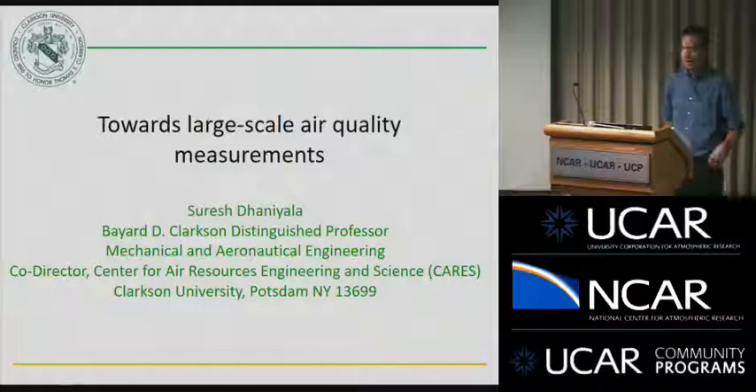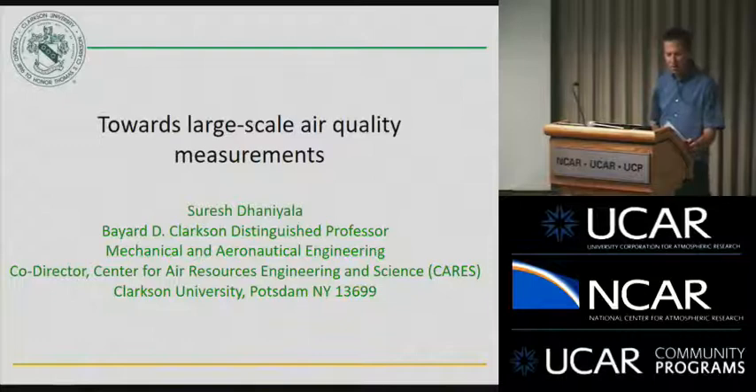We are pleased to be hosting Suresh Daniella from Clarkson University. He is the Bayer D. Clarkson Distinguished Professor of Mechanical and Aeronautical Engineering at Clarkson University and the Co-Director of the Center for Air Resources Engineering and Sciences.